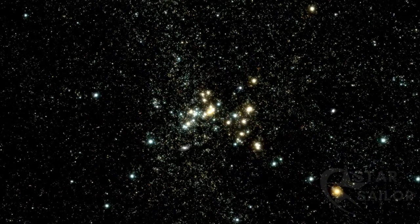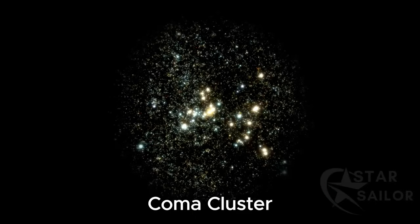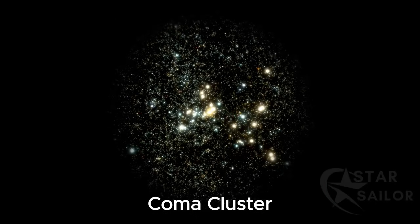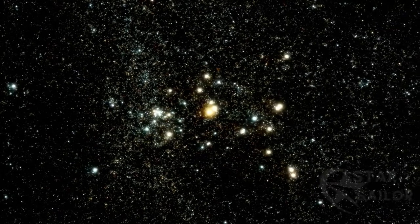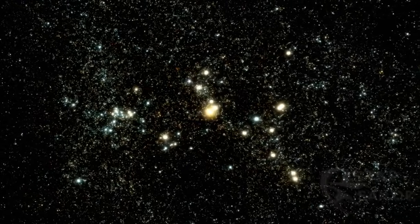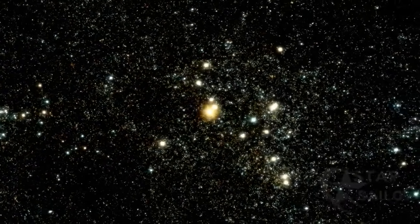NGC 4889 is one of the largest galaxies in the Coma Cluster, a cluster of galaxies that includes over 1,000 galaxies. Because it is relatively close and very large, NGC 4889 has become a reference for studying the dynamics and evolution of other elliptical galaxies in the more distant universe.